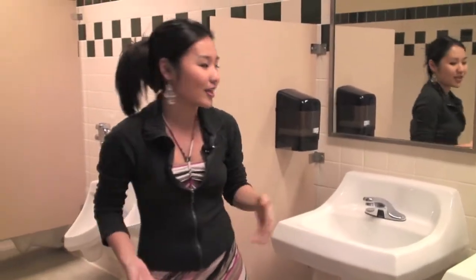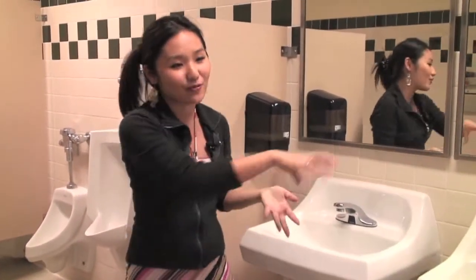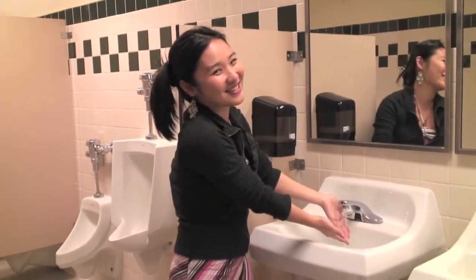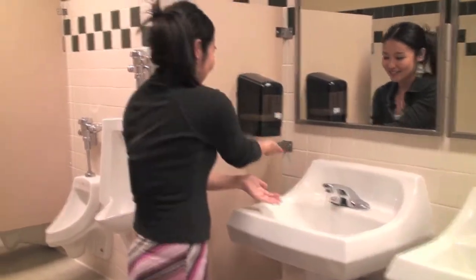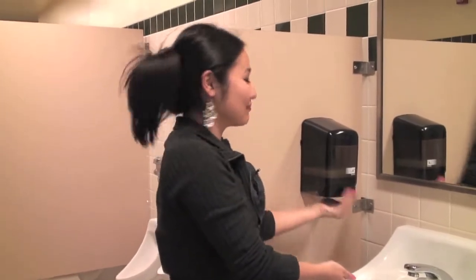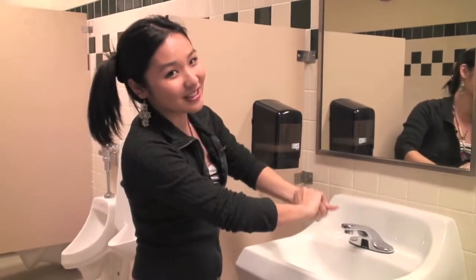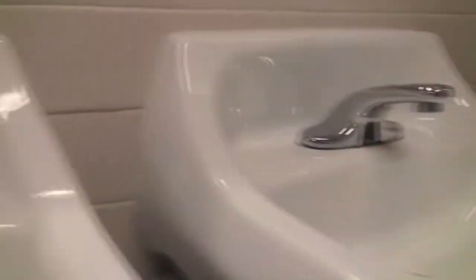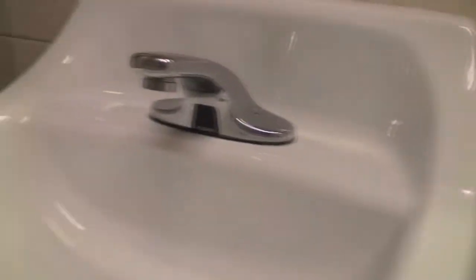What else is cool here? We've also got an automatic sink. So you wash your hands after you do your thing and you don't have to get all germy by touching everyone else's germs when you turn the handle. You just... awesome, right? The soap apparently isn't automatic, but still yet, you're still getting a clean wash. Make sure you wash your hands though, guys, because you don't want to spread germs.